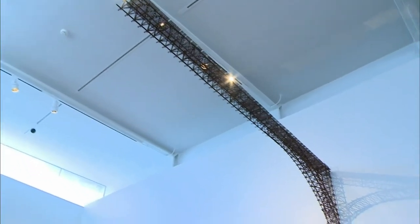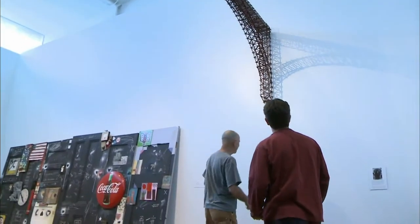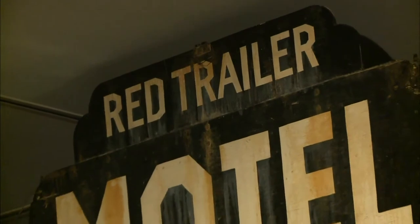McMillan, now 65, got training as an engineer before switching to art, and he's used his mechanical skills to shape his installations. He uses material and memories accumulated over the years.